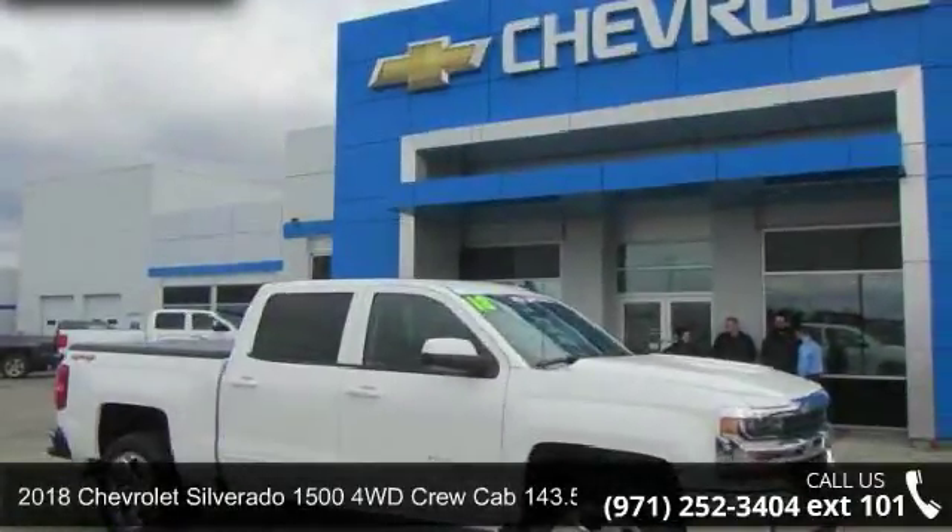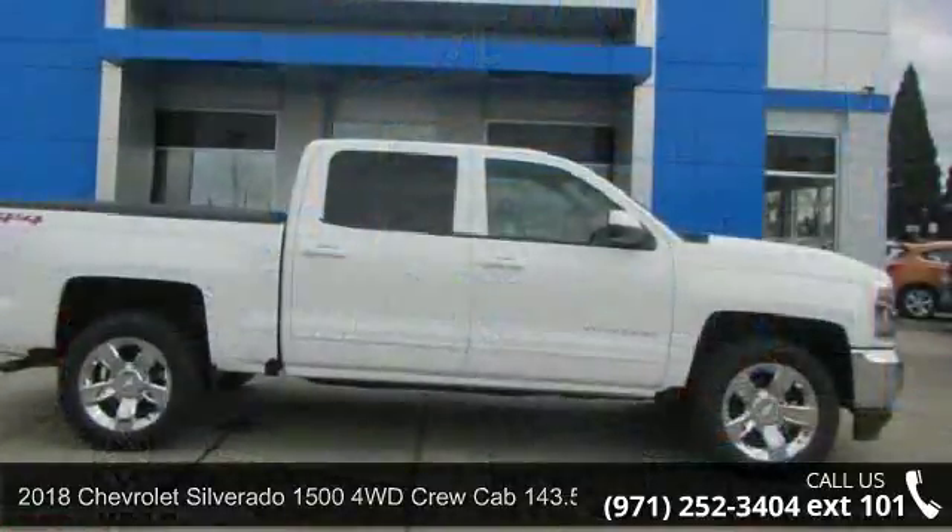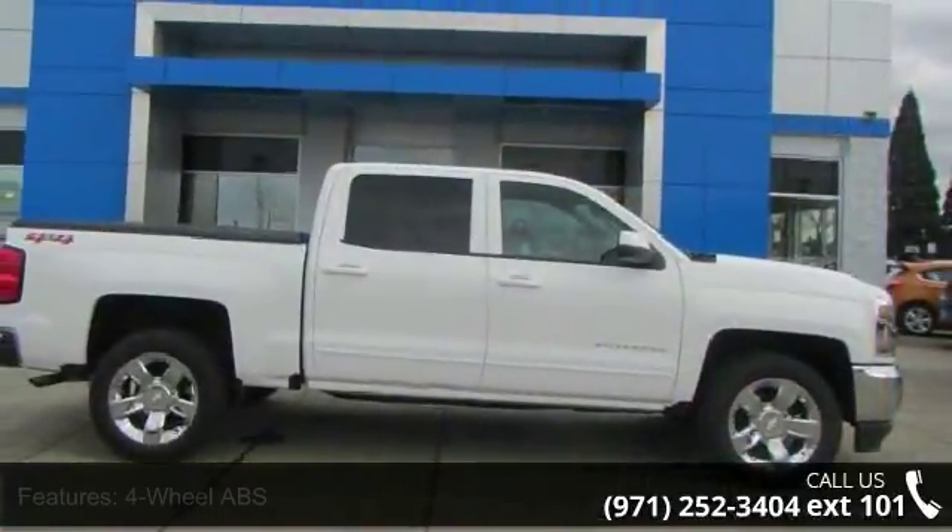Imagine yourself in this 2018 Chevrolet Silverado 1500. If you are looking for a first-rate auto, this one could be yours today.